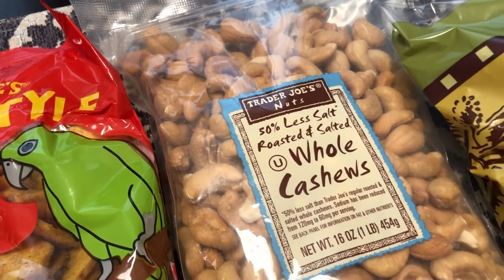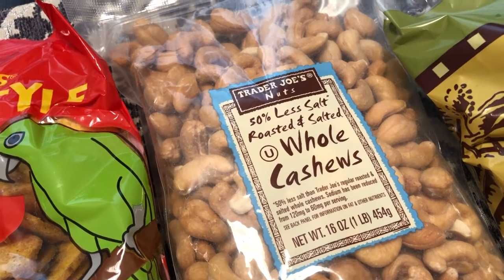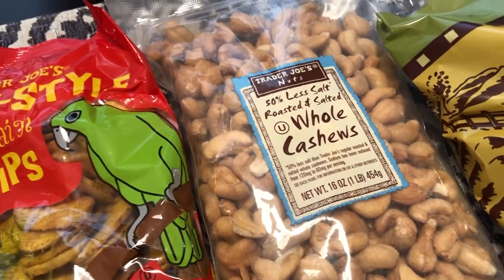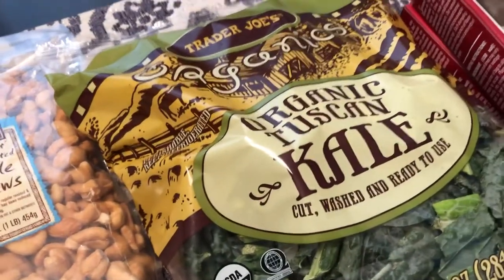I also picked up some cashews for him as well. I'm not a big fan of cashews, but these are 50% less salt roasted and salted whole cashews, so I picked those up for him too.